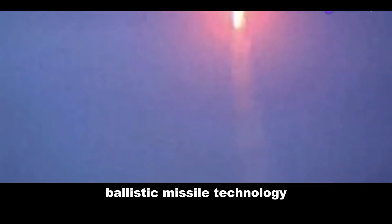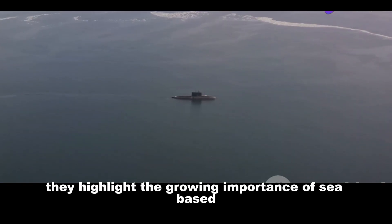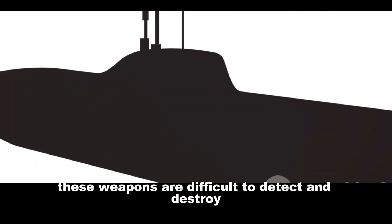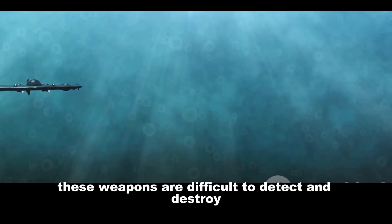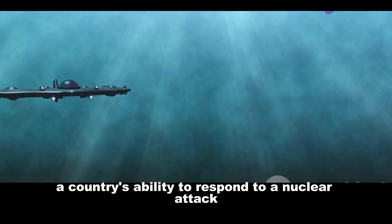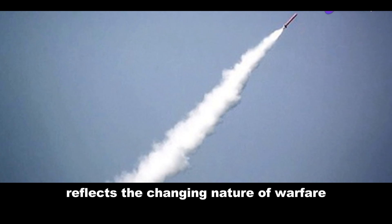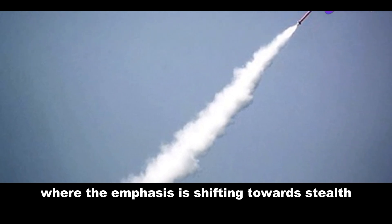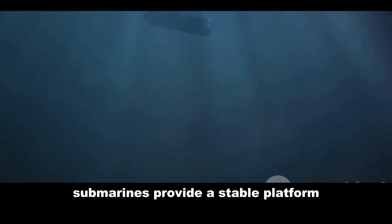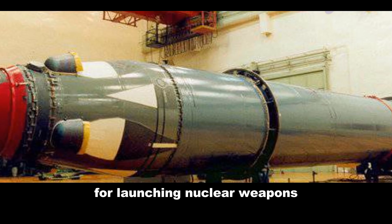Both the Sineva and the K-4 represent a significant leap in submarine-launched ballistic missile technology, highlighting the growing importance of sea-based nuclear deterrence. These weapons are difficult to detect and destroy, guaranteeing a country's ability to respond to a nuclear attack. Their development reflects the changing nature of warfare, with emphasis shifting towards stealth and survivability.